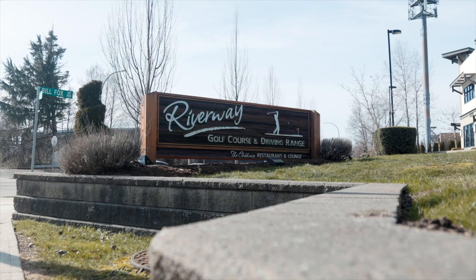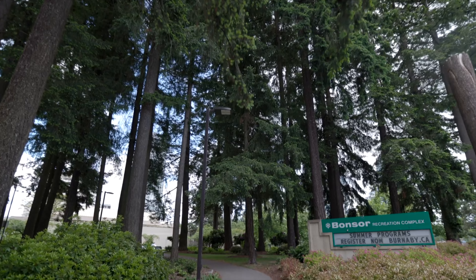You also have Riverway Golf Course and Driving Range, as well as the Bonsor Community and Recreation Centre, which is home to a gym, pool, basketball courts, skate park, and lots of different options to enjoy.